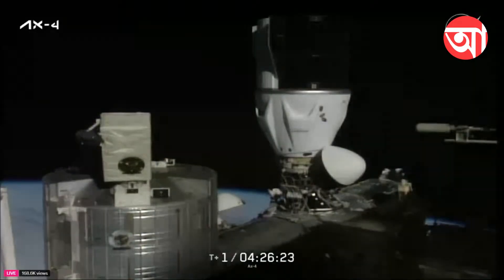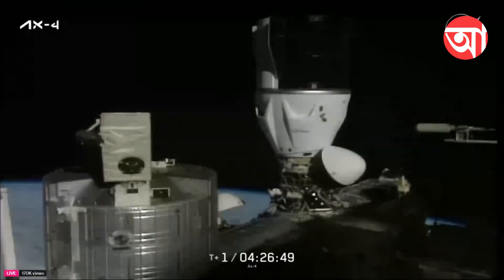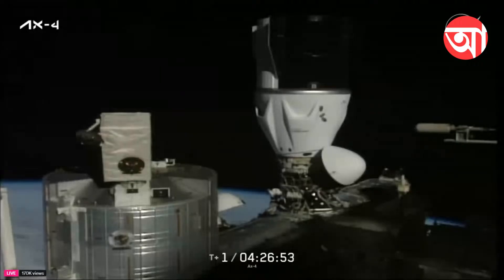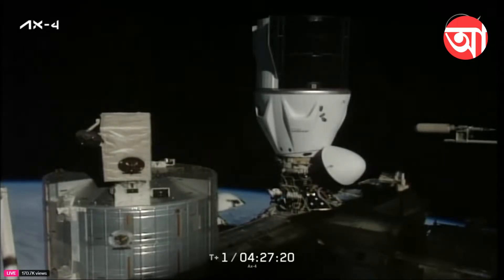Astronauts Anne McClain and Nicole Ayers are managing communications in anticipation of Axiom Mission 4. Commander Peggy Whitson is making her return to the International Space Station — her fifth flight, second as a member of Axiom Space, and commander of Axiom Mission 4, with her previous three as a NASA astronaut. She will also welcome first-time flyers: pilot Shubhanshu Shukla of ISRO, Sławosz Uznański-Wiśniewski of ESA, and Tibor Kapu of HUNOR — representing India, Poland, and Hungary — nations whose citizens are visiting the orbiting laboratory for the first time.